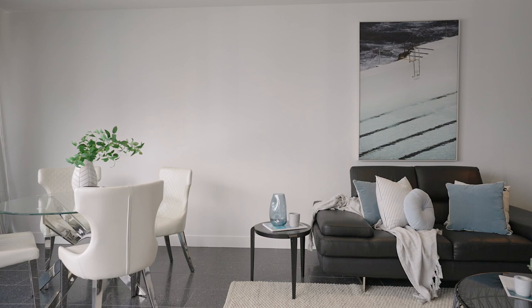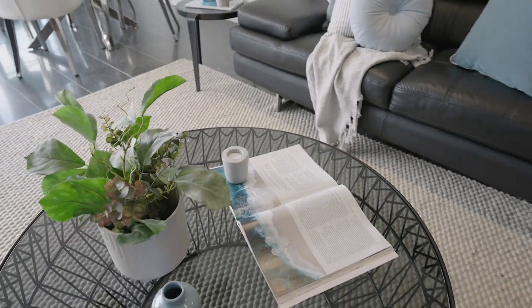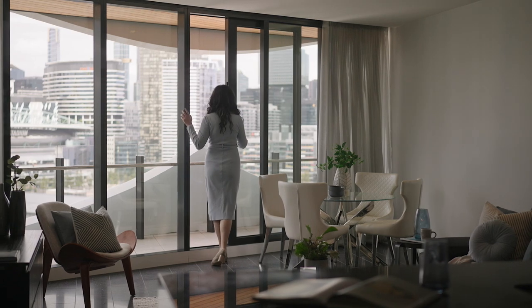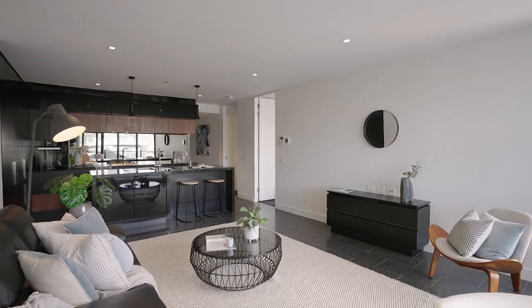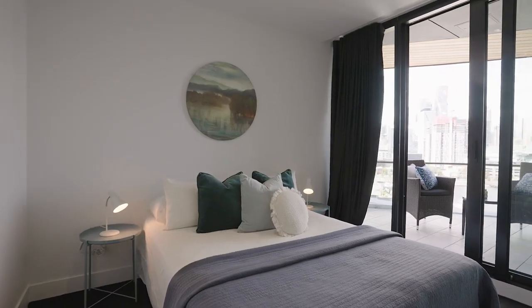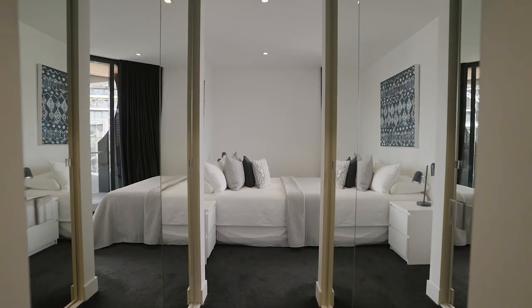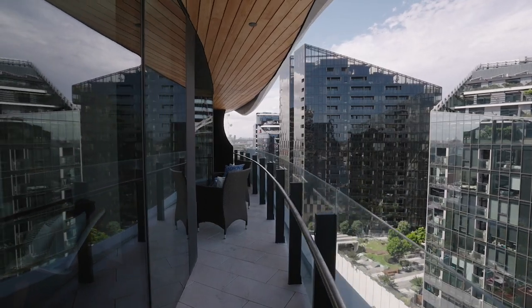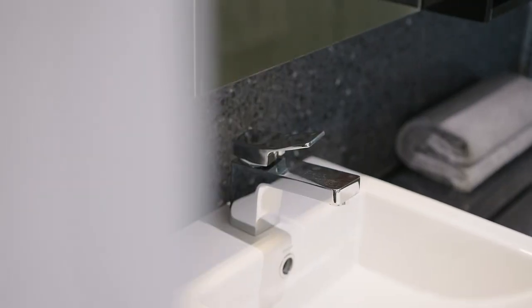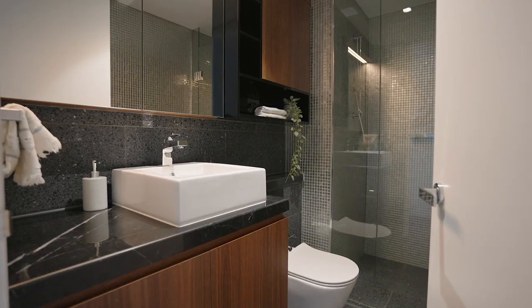The open-plan living and dining zones feature sleek terrazzo tiles that add a contemporary touch to the home. Both generously sized bedrooms come with built-in robes and access to the wrap-around balcony. The main bedroom has its own ensuite, while the second bedroom is serviced by the central bathroom.